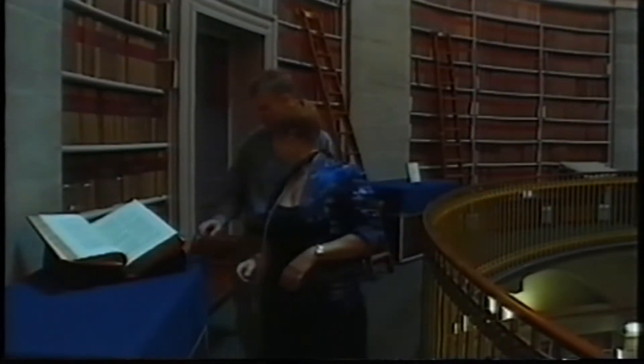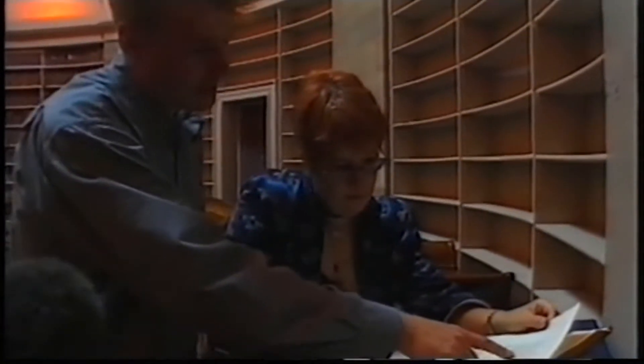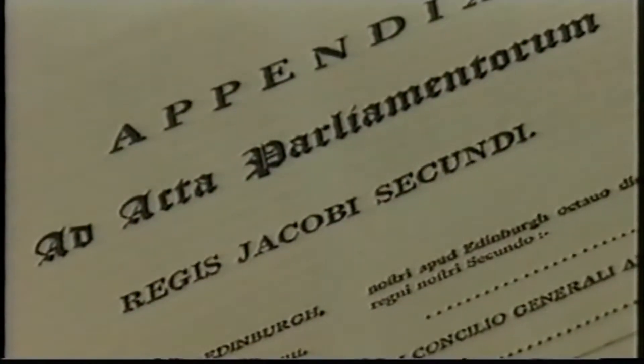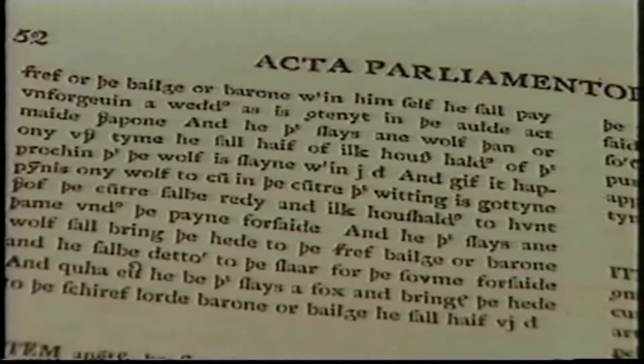And it seems that medieval rubbish may have attracted some unusual household pests. 'He that slays a wolf, than any other time, he shall have of each householder within the parish that the wolf is slain within, one penny.' So he'd get a penny from every householder within the parish — quite a lucrative business for somebody at the time. 'And if it happens any wolf to come in the country, the country shall be ready and each householder to hunt, under the pain foresaid. And he that slays a wolf shall bring the head to the sheriff, bailie, or baron, and he shall be debtor to the slayer for the sum foresaid.'